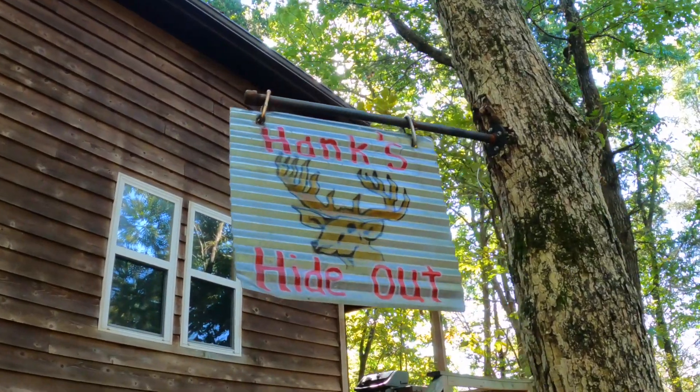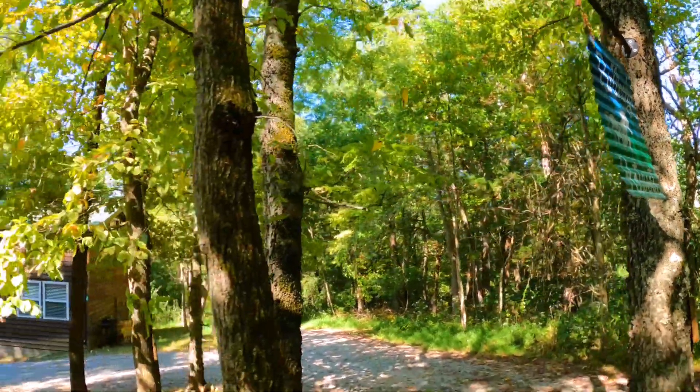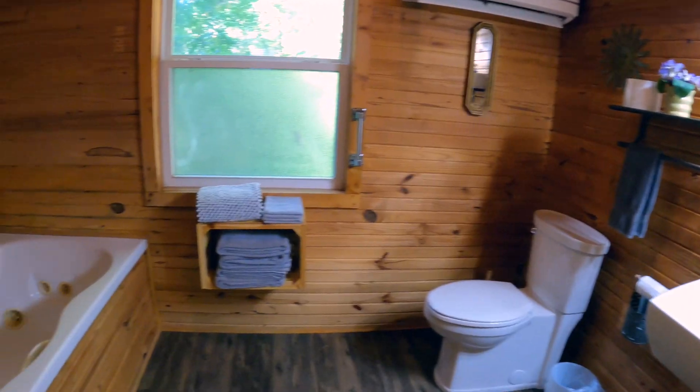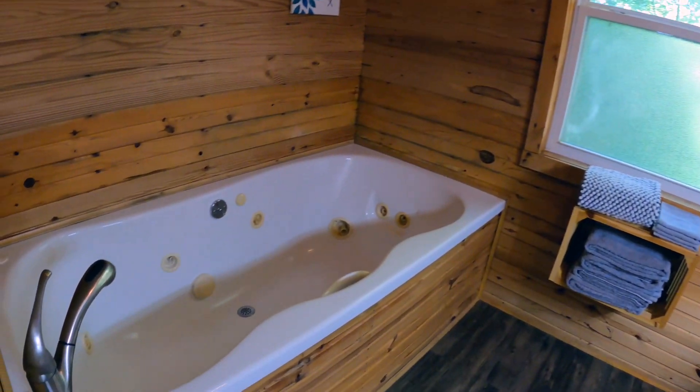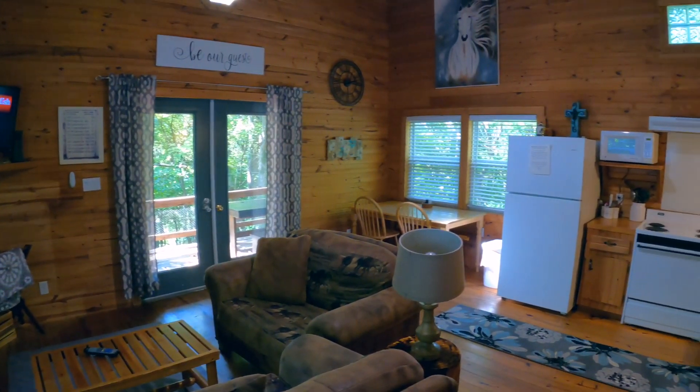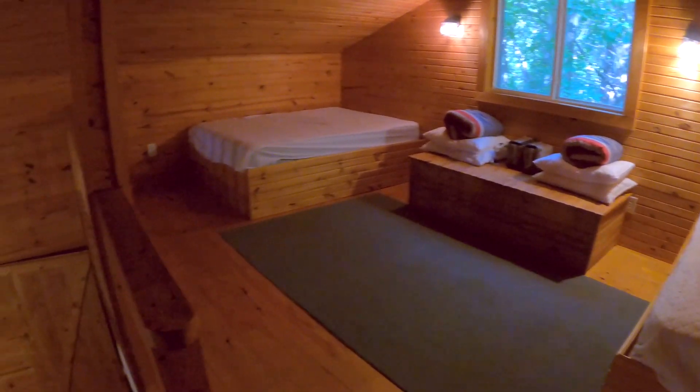The loft cabins, which are Hank's Hideout and Briley's Retreat — one has a walk-in shower and one has a jacuzzi tub. It's just according to what you are looking for. They have a lot of space, they're open. Kids love the lofts. You can see down into the bottom; they're open at the top.